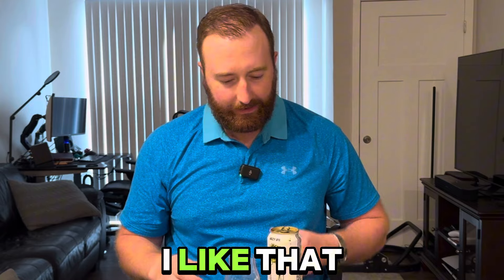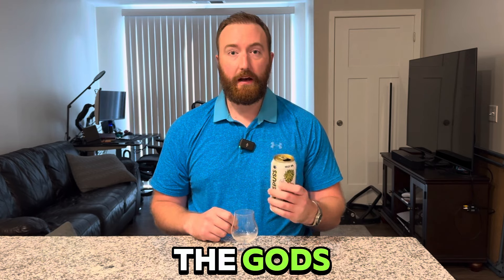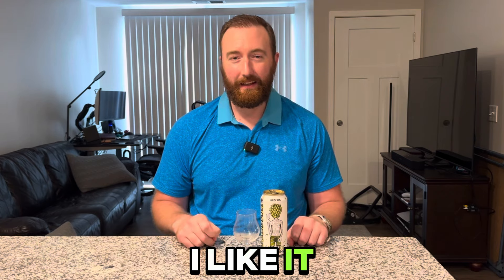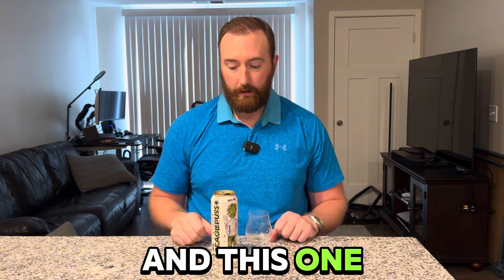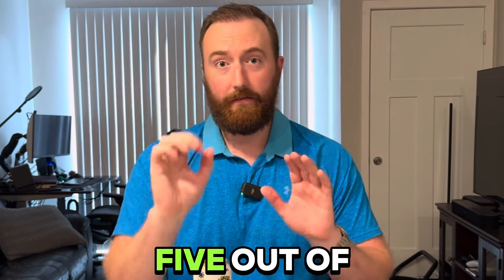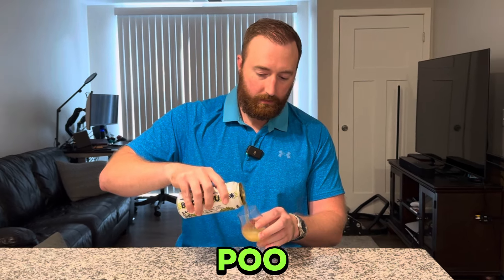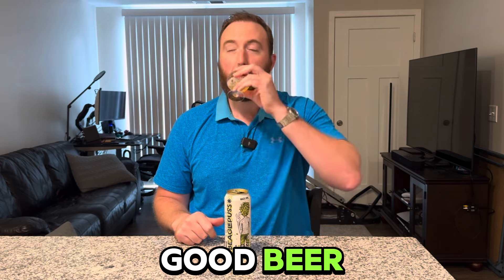That is really good stuff — I like that a lot. The second definition of a beagle puss is 'nectar of the gods.' I don't know if that's a play on their marketing scheme, but I like it — it's valid. That is the Strange Hoppenings Hazy IPA, and this one is going to get a five out of five. I haven't given that in a while. It's a really really solid beer. Cheers, Beagle Puss — good job.